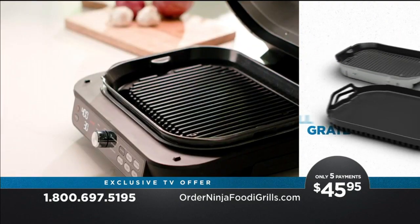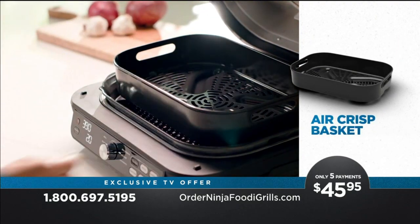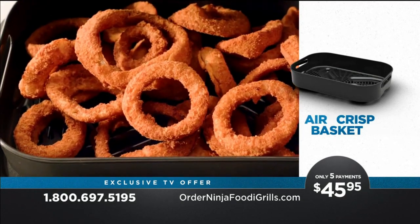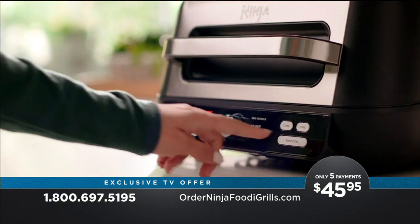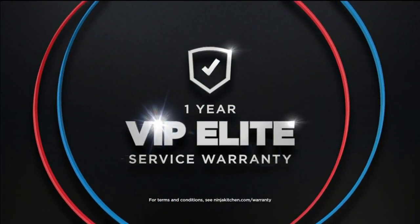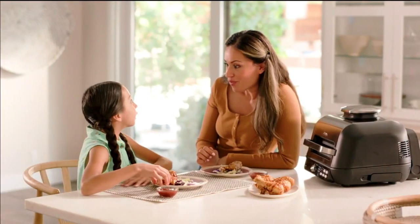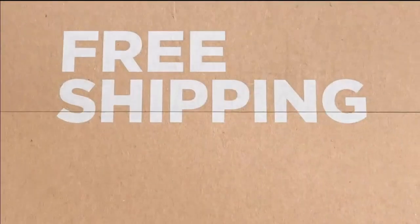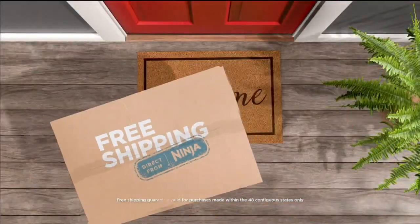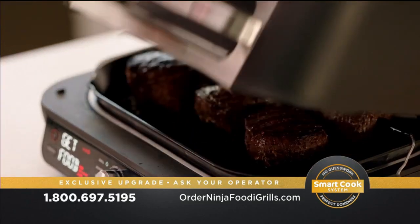You'll get the Pro Power Grill Grate, interlocking griddle plate, and a four-quart air crisp basket, perfect for all your air-fried favorites. And because we proudly stand behind our products, you'll get our incredible one-year VIP Elite Service Warranty. And this deal gets even better — order directly from Ninja and we'll ship it directly to your house for free. That's right, free shipping.